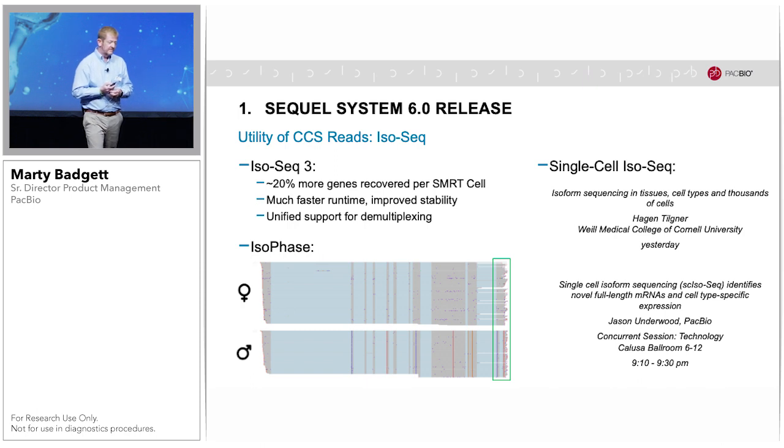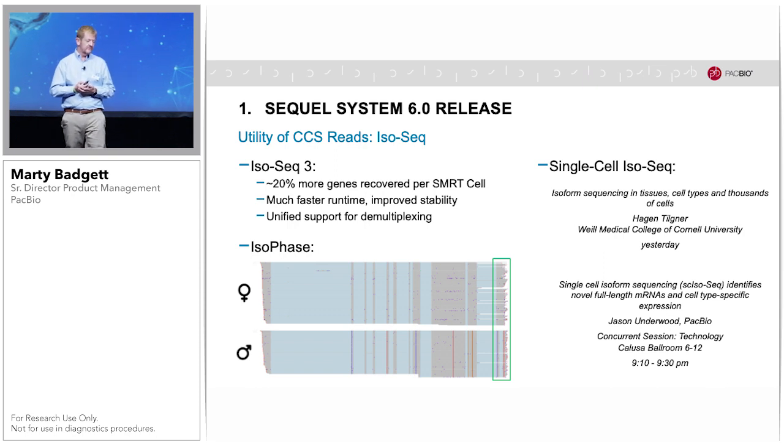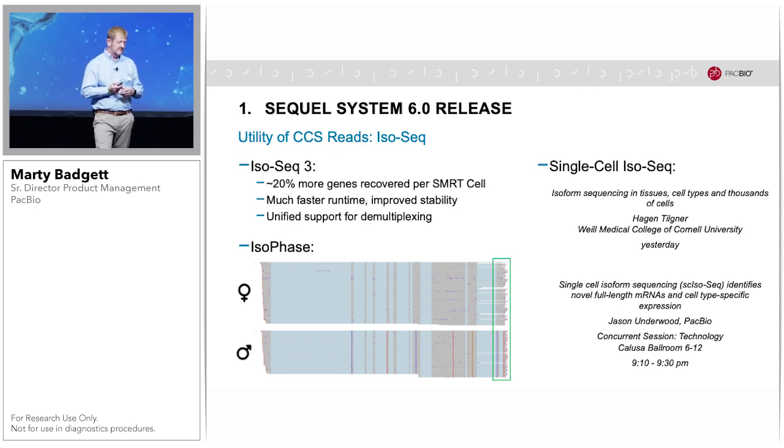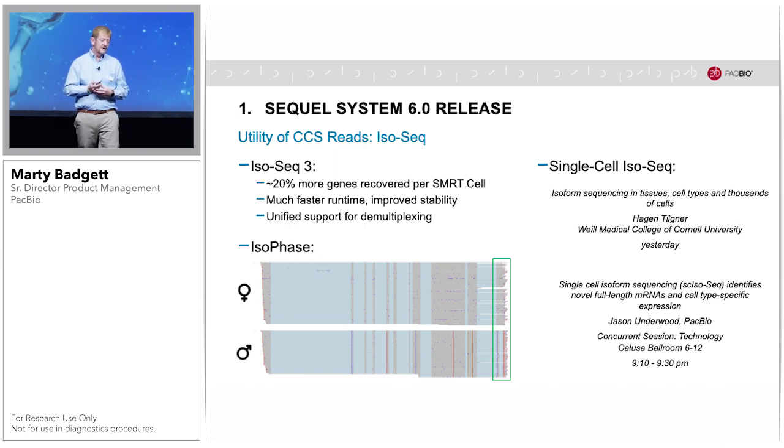In the area of full-length RNA sequencing, or IsoSeq, data with the latest release are used in conjunction with improvements in our IsoSeq 3 pipeline. Using both in combination, we were able to recover 20% more genes per SMRT cell on average. My colleague Liz Zhang has developed algorithms to use genetic variation between the two alleles to segregate transcripts into their appropriate alleles and call allele-specific splicing in a new tool called IsoPhase. In the new area of single-cell full-length RNA-Seq, you may have heard Hagen Tilner's talk yesterday showing examples in the brain, and tonight at 9:10 Jason Underwood will present another study on this exciting new application.